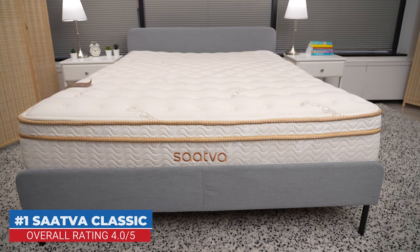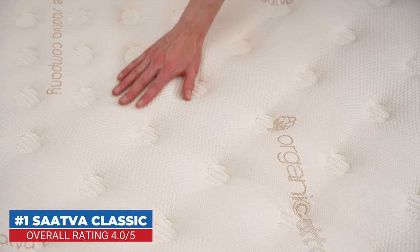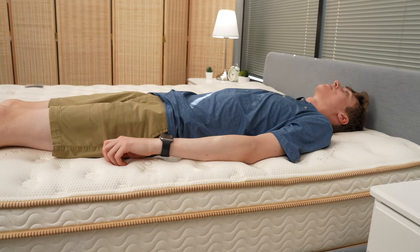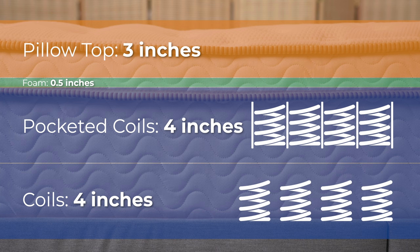The first mattress on our list of the best firm mattresses of 2022 is the Saatva Classic. The Saatva Classic has a quilted cotton cover and a piece of foam in the middle third of the mattress for lumbar support. Below this is a layer of pocketed coils — coils that are individually wrapped in fabric — to help minimize movement. The Saatva Classic is unique compared to many other mattresses on the market because it has two layers of coils.